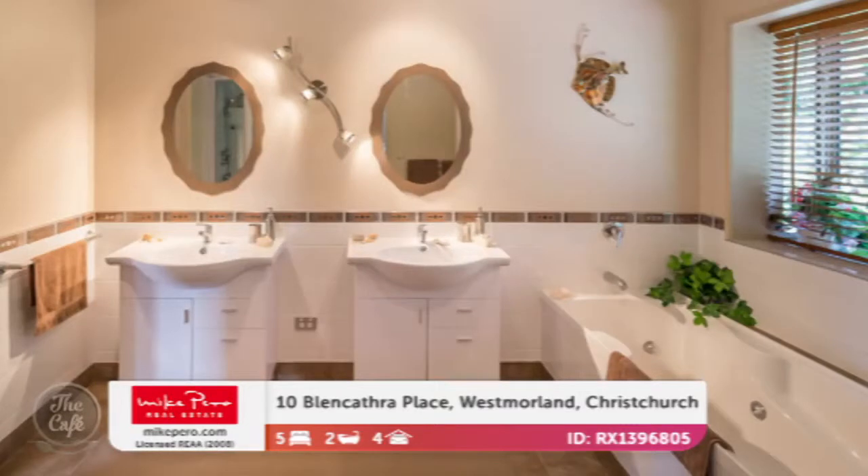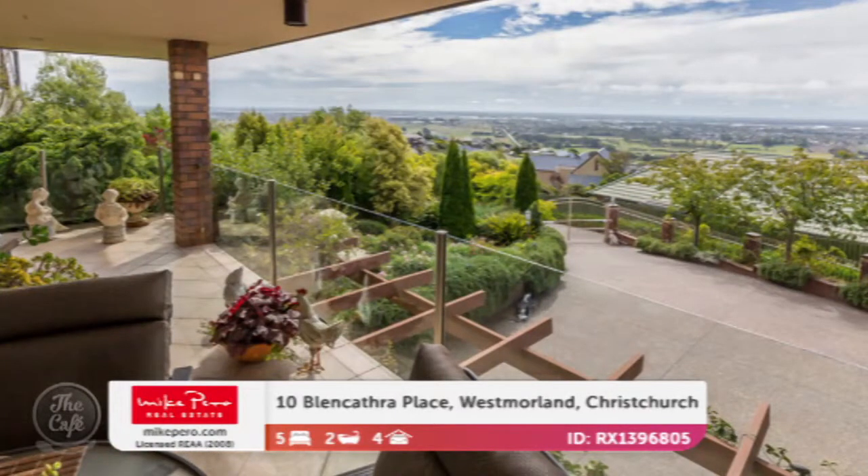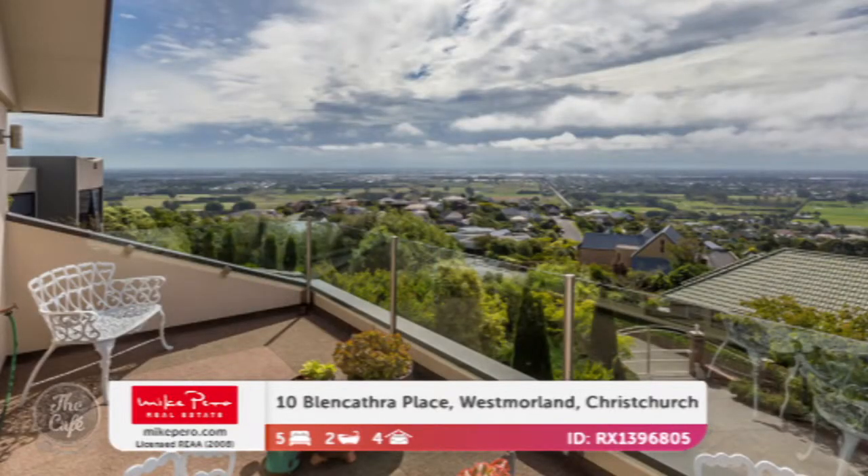In the ensuite there's his and hers vanity, so that makes evenings nice and easy. Beautiful outlook — you're king of the hill there. It's got four garages as well for all of your cars. The RV is $1.07 million.